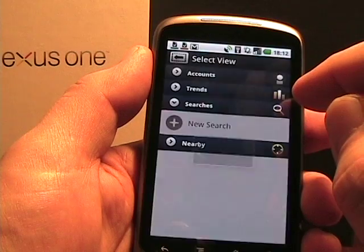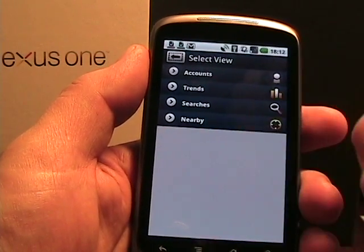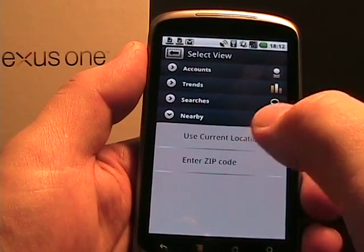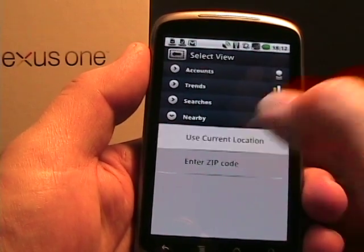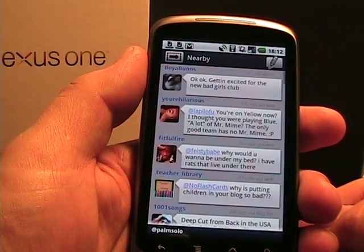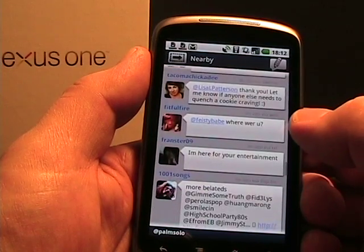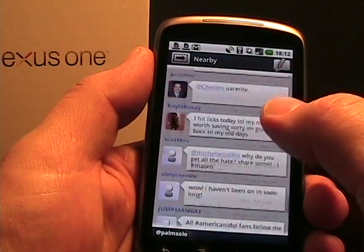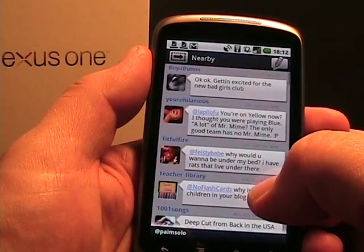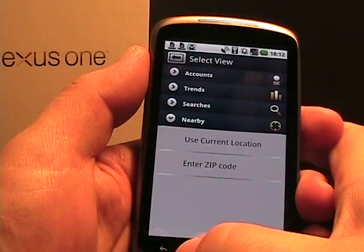You can conduct searches here — do a new search and search tweets. One thing I found in an iPhone application that I haven't seen on Android is the nearby feature. If I tap nearby, I can enter a zip code or use current location. Tapping current location pulls up tweets that are geographically around where I'm at. I remember that on Twitter for iPhone it was a way to meet up with new people in my geographical location — a nice feature I haven't seen on a device since then.